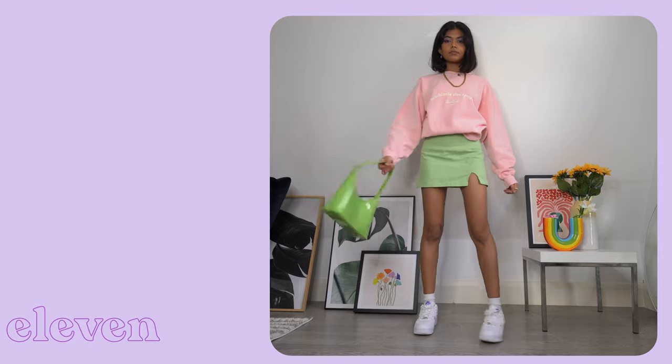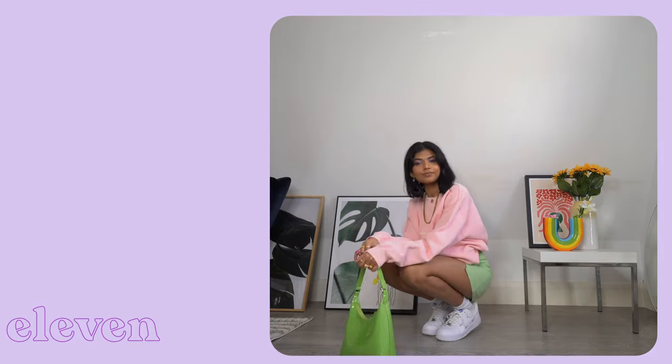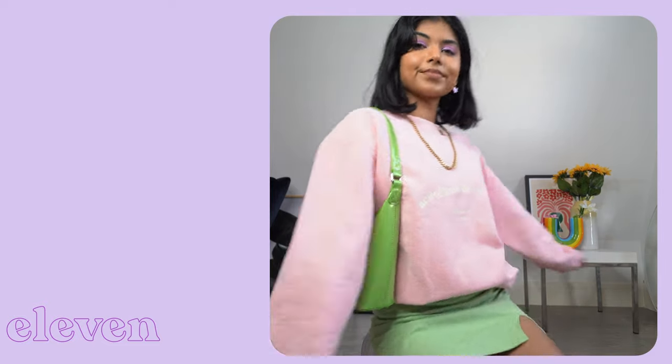Going back to another spring-suitable outfit, I've swapped out my jeans for this apple green skirt which I love. Again I love this colour combo — pink and green are one of my all time faves.